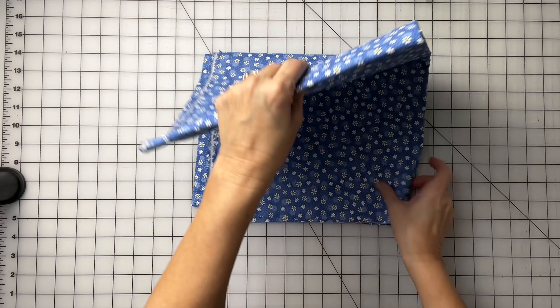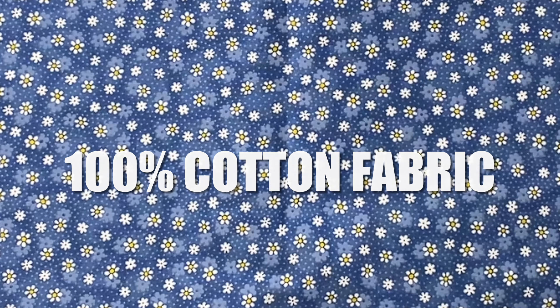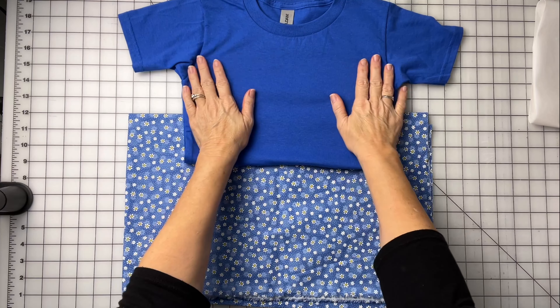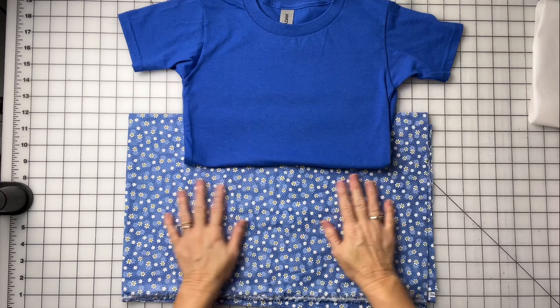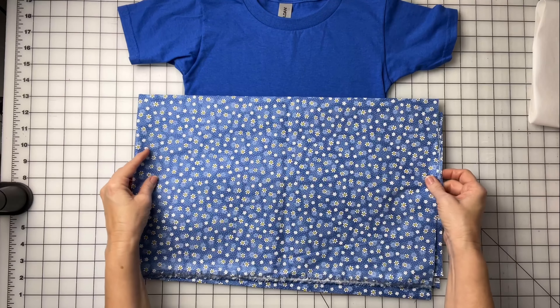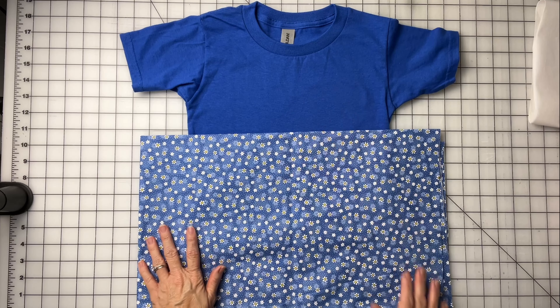I'm so excited — I'm gonna do a quick and easy dress. Here's the fabric I'm gonna be using: I'm going to use a t-shirt for the bodice part of the dress, and then the cotton will be the skirt. Isn't that adorable? And I'm gonna do an appliqué using this fabric — isn't that pretty?